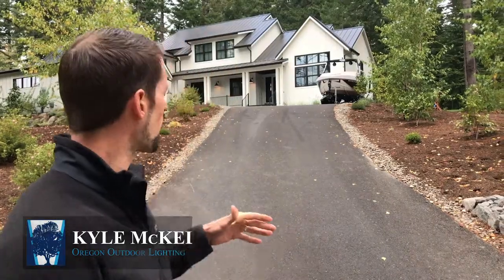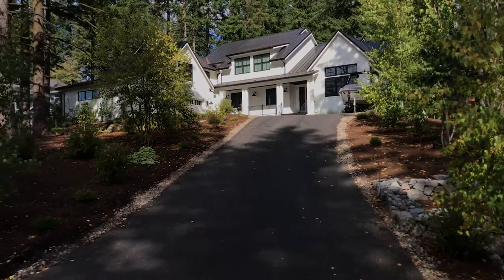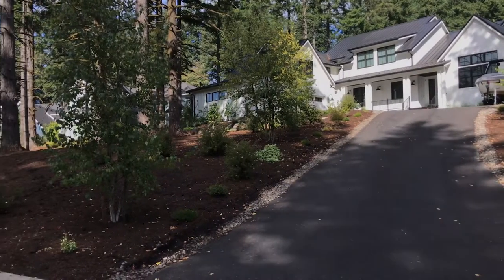Hey guys, Kyle here with Oregon Outdoor Lighting. I'm really excited to walk you through today's project. We're gonna be walking through this modern farmhouse style. It's one of the more popular styles in the Northwest and really excited to show you guys everything we did on this house.